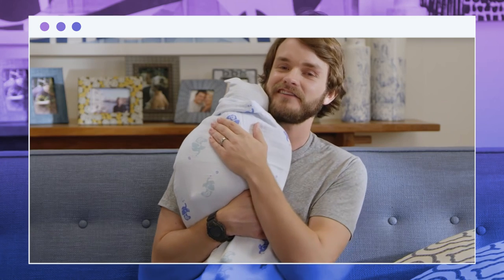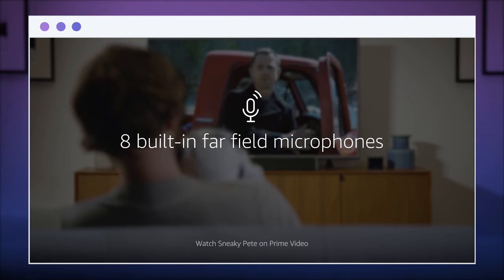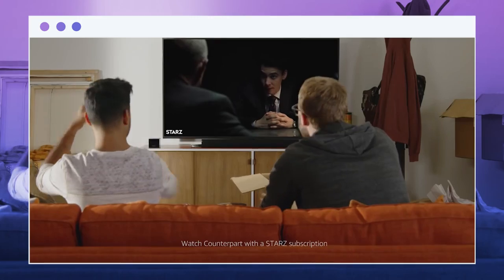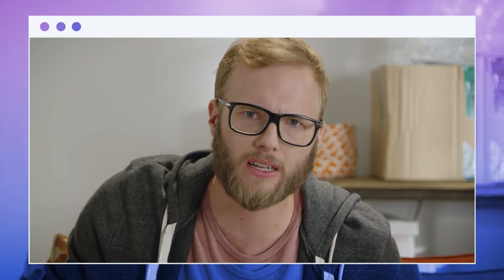Alexa will carry out your requests, such as 'Alexa, launch Netflix,' 'fast forward,' or 'turn up the volume.' The Cube may simply be plugged into an outlet and connected to your TV using an HDMI connection. The Cube can also be used to set alarms and reminders and provide information, such as the date a movie was released or the current weather.